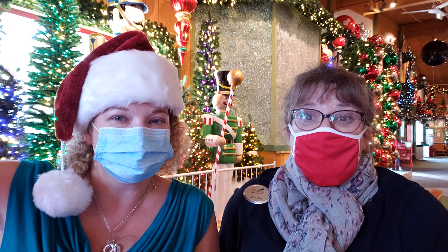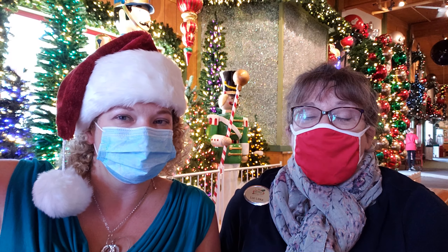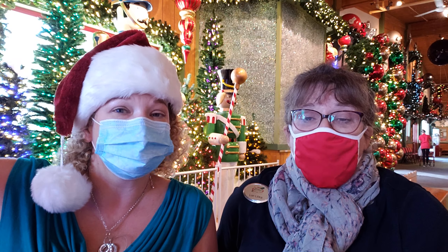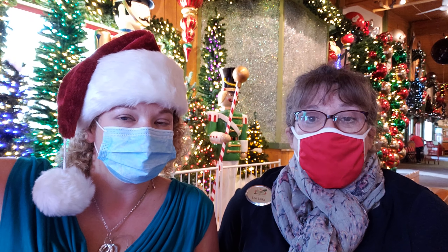They are. You know, things were a little behind this year, but everybody's catching up as quickly as they can. Our popular colors this year are the traditional red and green, and the Pantone color of the year, Classic Blue, is very popular with some of the other blues mixed in. And also burgundy — sometimes burgundy with gold — are popular colors.